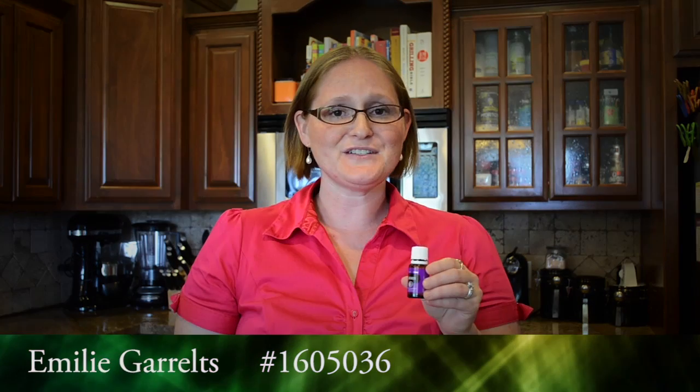Hello, my name is Emily Geralt and I've been an independent distributor with Young Living for over a year and a half now. Today we're going to discuss Young Living's lavender essential oil.